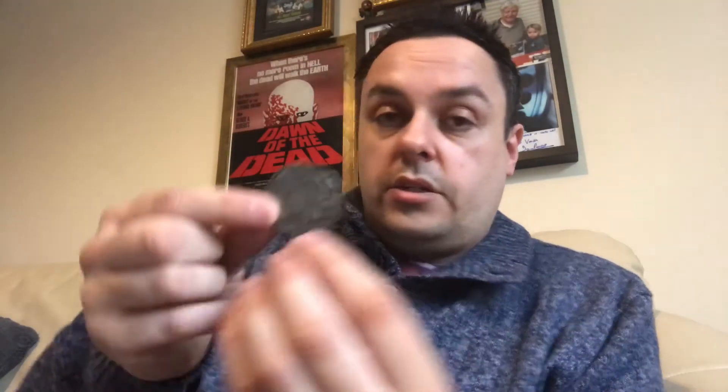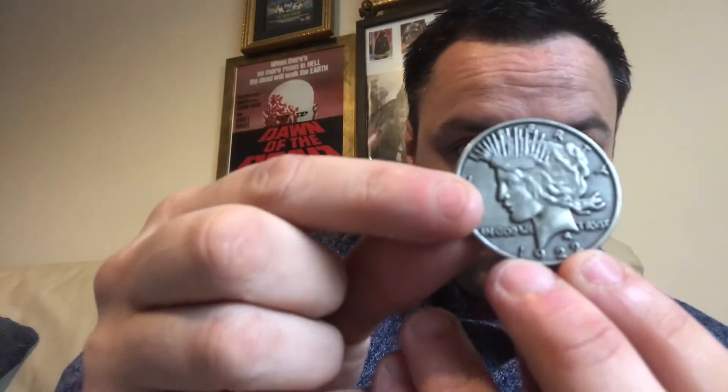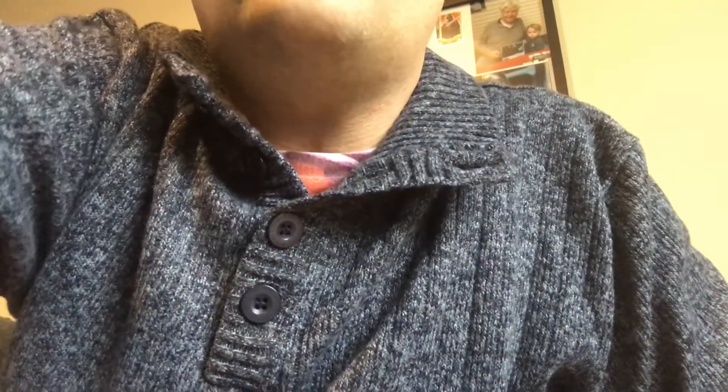Then we have the Batman item, which is Two-Face's double-sided coin. One side is perfect; the second one has all the damage and scratches. I do like that. It's just a shame it's not a bit rougher across the back and it's not shiny, as it was in the film — I think it was Batman Forever. But I do like that, and I've got an idea what I'm doing with it already.